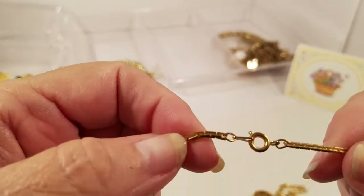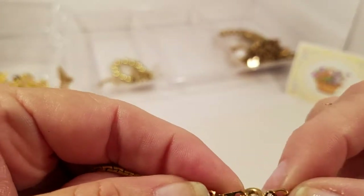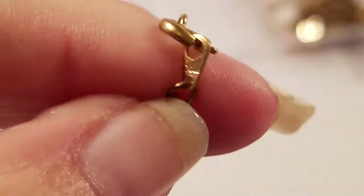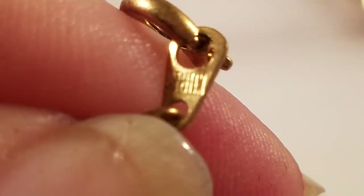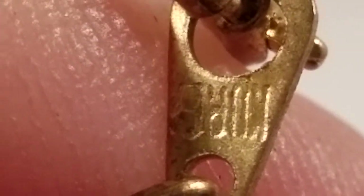We have a gold tone with a spring clasp. I can't tell if that's a mark or not, so let's go in and look. What does that say? Can you see it? It says something — let's turn it and see if it makes more sense.